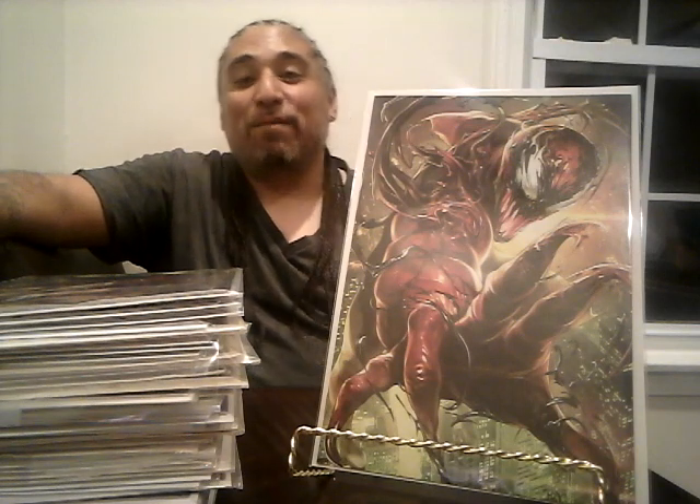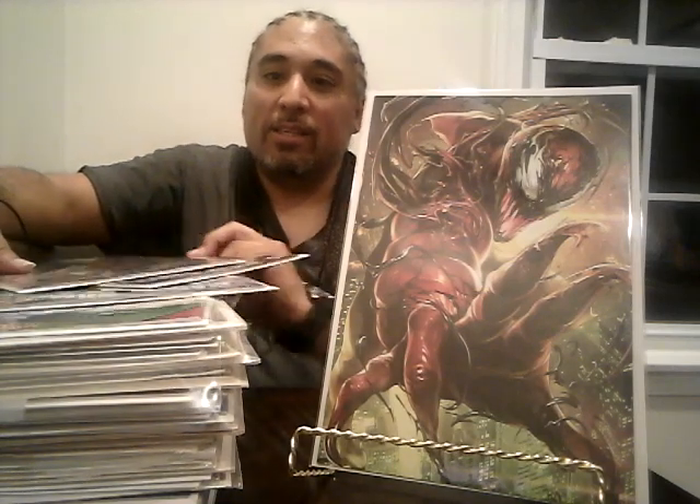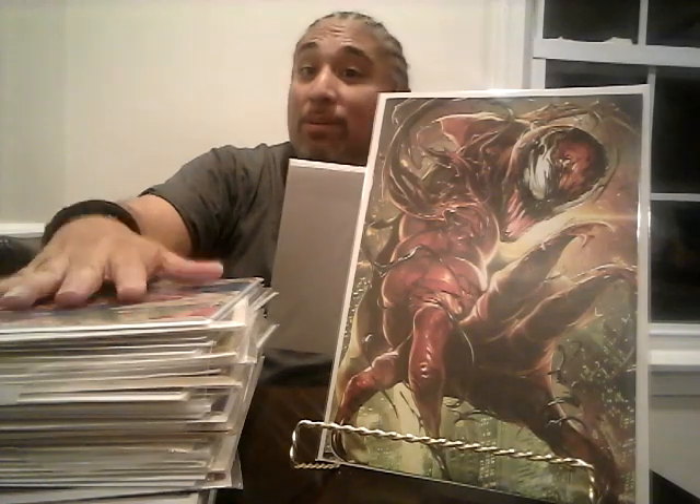Welcome back to Key Comics Market Watch for another haul video. I got some new stuff and some dollar books. I'm trying to keep to a budget of less than $25 on new books and spend more on dollar books. I bought $38 worth of dollar books, so I'm very happy. I'm going to show you the new stuff first.